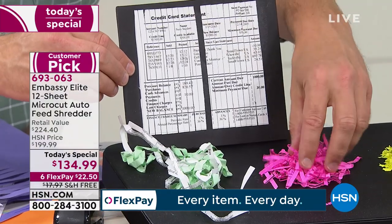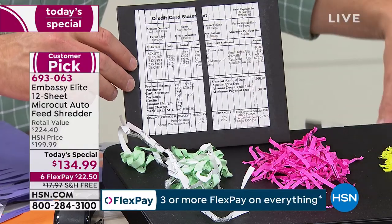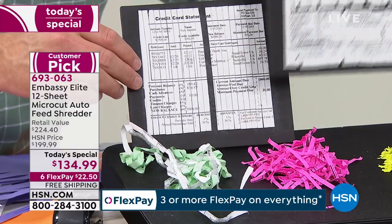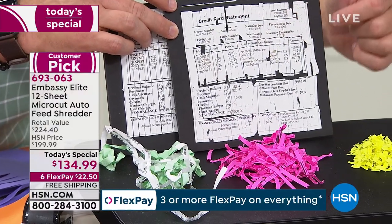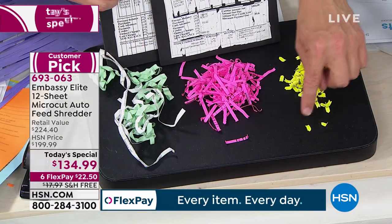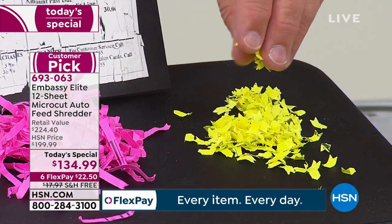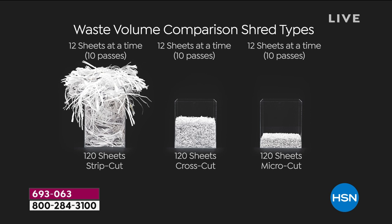A lot of us have moved from strip cut to cross cut — smaller, a little more secure. But cross cut has been around long enough that identity thieves will go to the trouble of piecing it together to get the last four digits. With micro cut, it's a smaller footprint — see how small those pieces are in comparison — and much harder to put together. Your shredder can go through 12 at a time, yet 120 in the auto shred. The waste bin overflows with strip cut, it's half with cross cut, but with micro cut it's a tiny, convenient footprint.